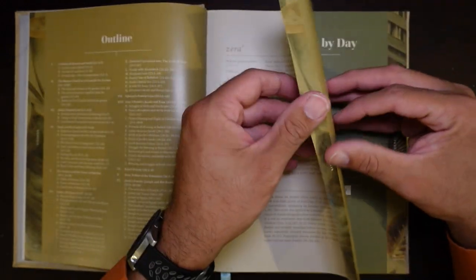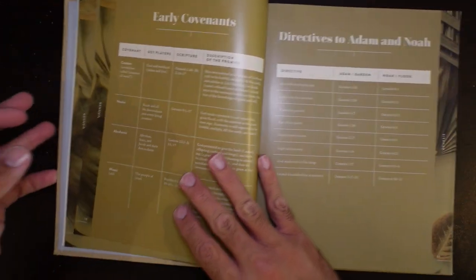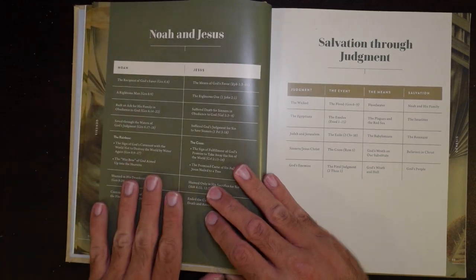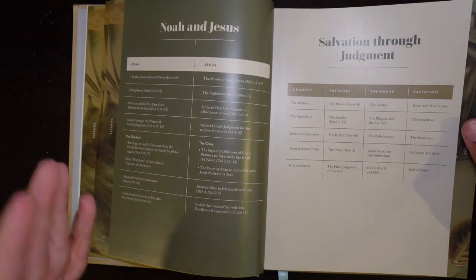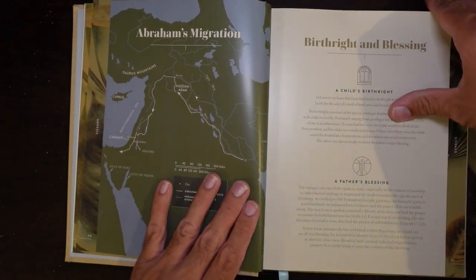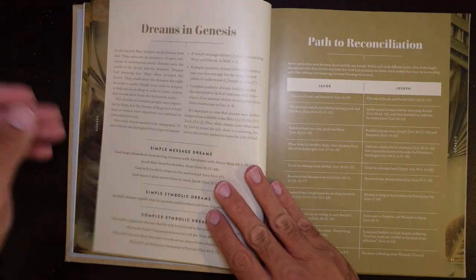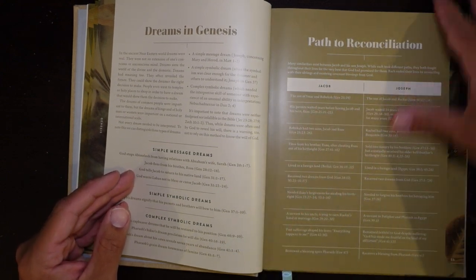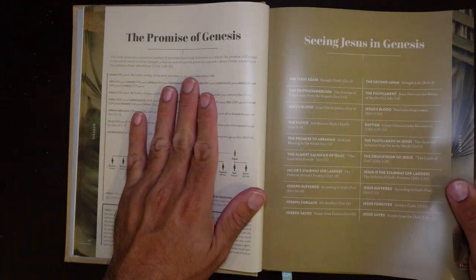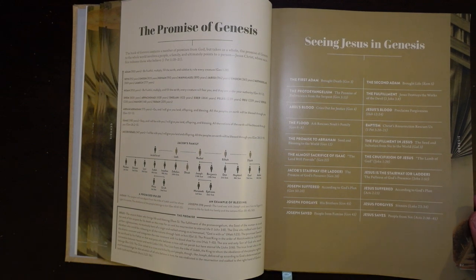You get an outline of the books, a word study, and then when you flip the page you get a timeline of the book, a breakdown of creation day by day, the early covenants, directives to Adam and Noah, correlations between Noah and Jesus, salvation through judgment, a map of Abraham's migration, birthrights and blessings, family trees of Abraham, dreams in Genesis, a path to reconciliation between Jacob and Joseph, the promises of Genesis, and a section called Seeing Jesus in Genesis — where it takes New Testament passages like Romans and lines them up with stories in Genesis.